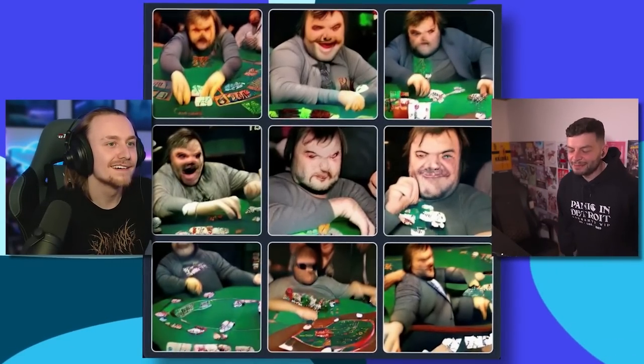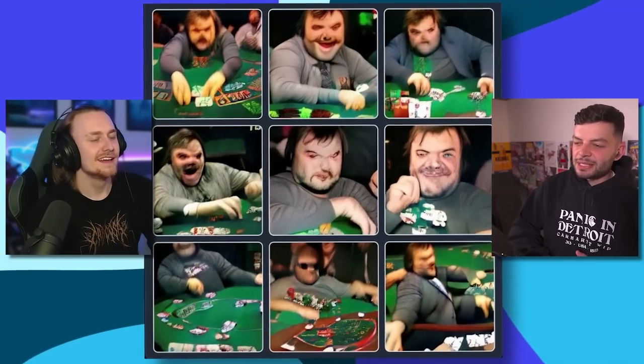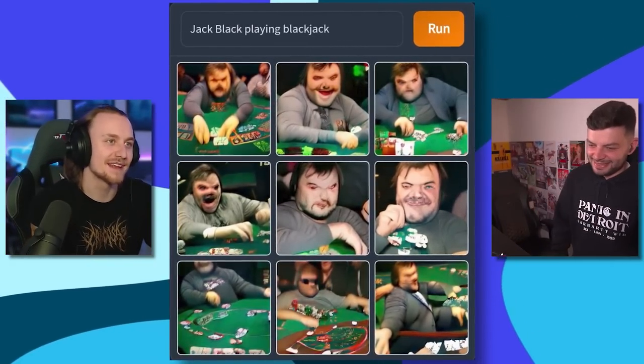Jack Black playing Blackjack. Of course it is — I should have known. That middle one is horrifying. It's like Hills Have Eyes. The AI doesn't do faces very well, does it? It's like he's had his face bitten off by a dog and they've had to rebuild it — the first face transplant. He had to get his poker face transplanted onto him. Jack Black playing Blackjack. What a tongue twister — say that three times fast.